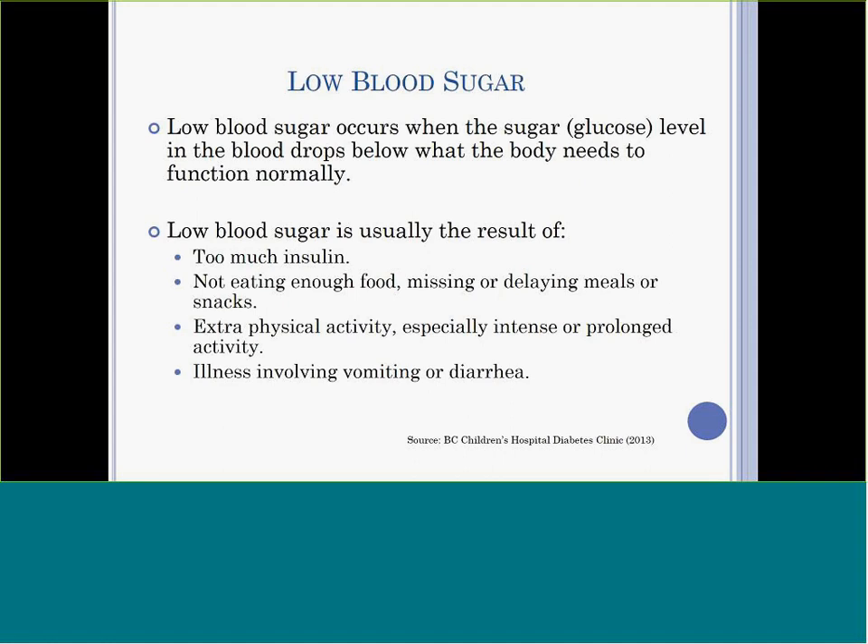Low blood sugar occurs when the blood sugar level in the blood drops below what the body needs to function normally. Students with diabetes can experience low blood sugar for numerous reasons. It's managed by the daily administration of insulin to balance the body's blood sugars. The body uses the sugar in the blood for energy. When a student has too much insulin, not enough food, or delays in meals or snacks, or is engaged in intense or unplanned physical activity, their blood sugar can become too low. Blood sugar can also be too low when a student with diabetes is ill, particularly with vomiting or diarrhea.